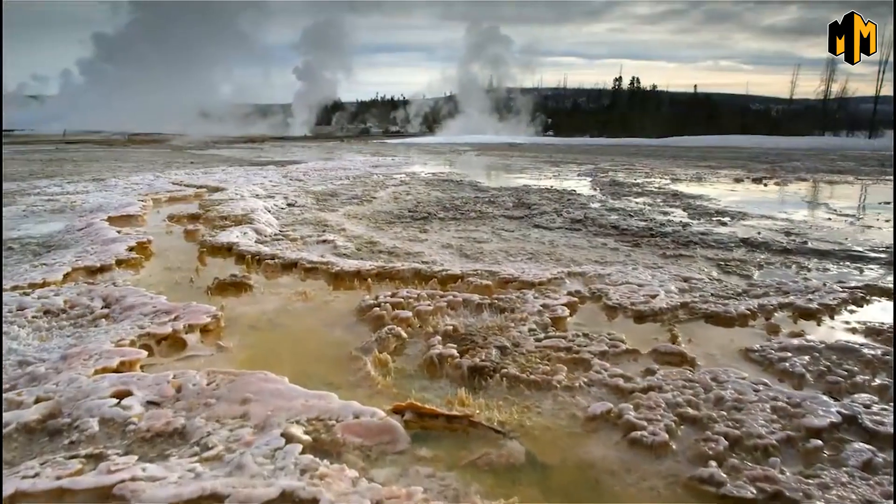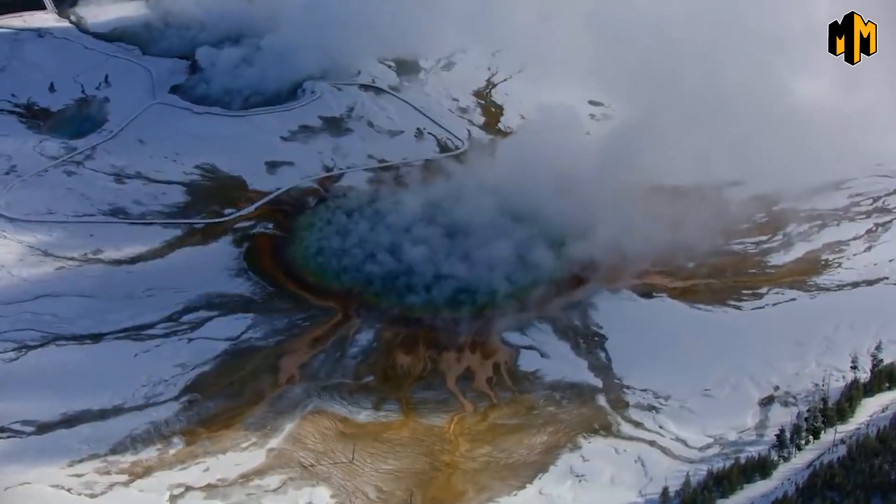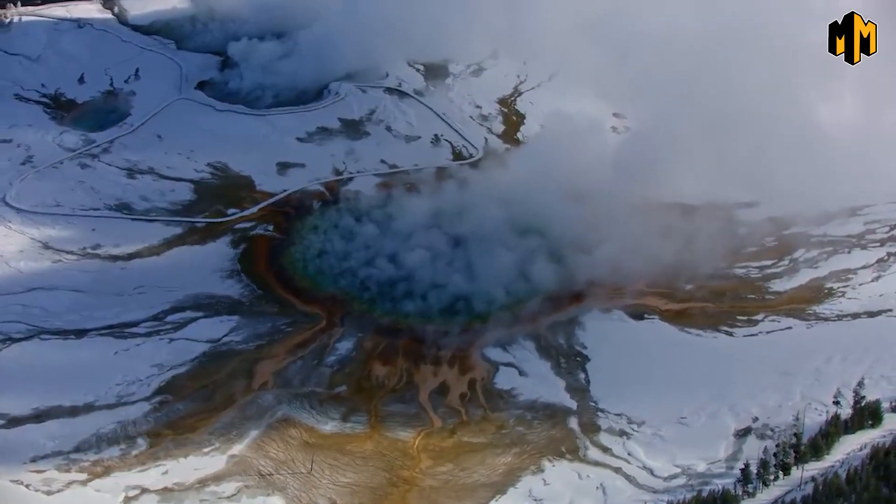Overall, the impact of a Yellowstone supervolcano eruption would be catastrophic, causing widespread damage and loss of life, while also having a major impact on the environment and the global economy. It is a reminder of the importance of understanding the potential dangers posed by natural disasters and the need to be prepared for such an event.